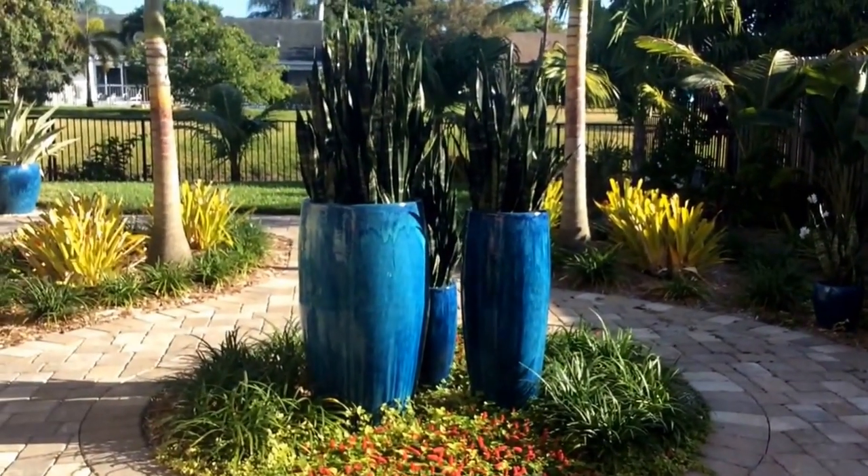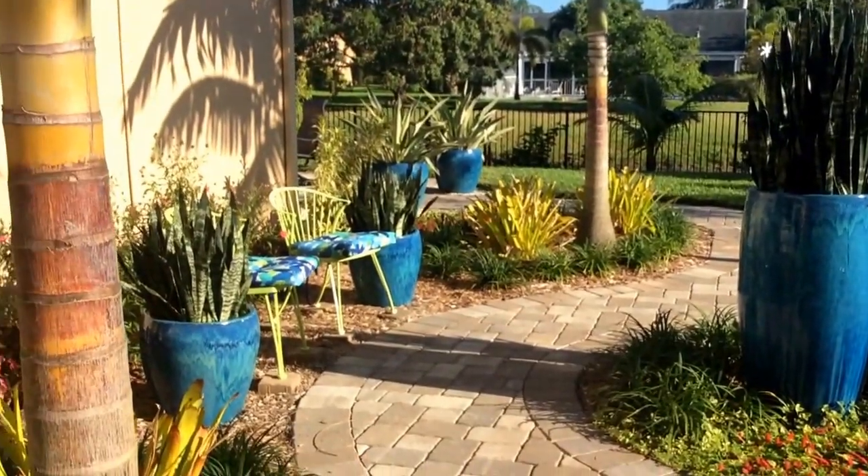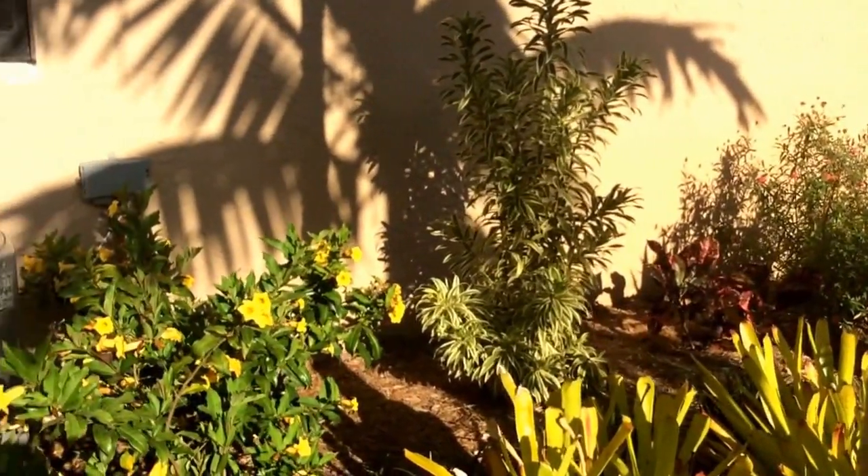Thank you very much. I design landscapes in Palm Beach County. You can see over a thousand images of my landscapes at Pamela-Crawford.com. Thanks.